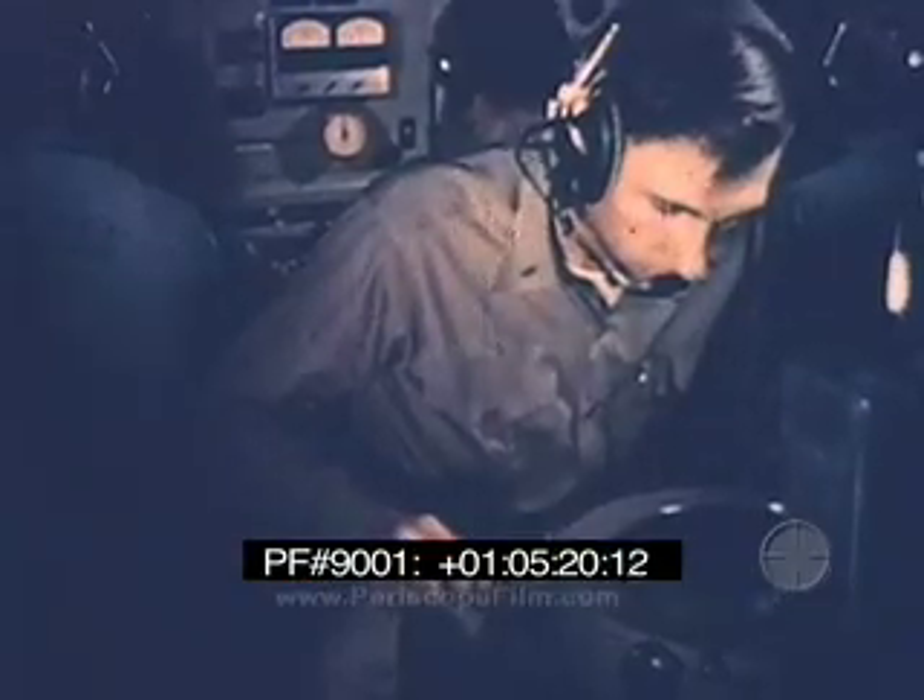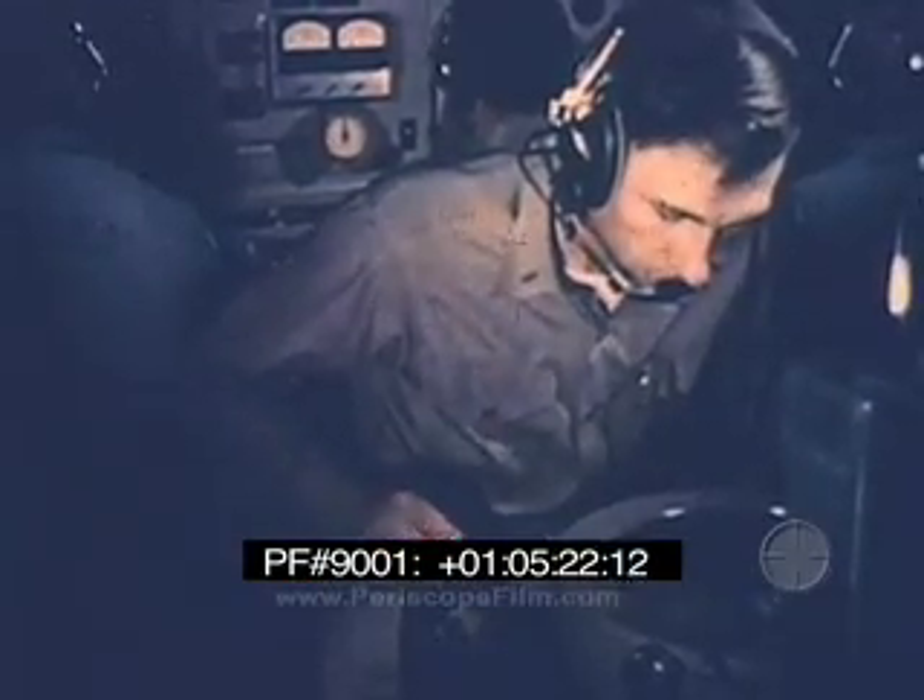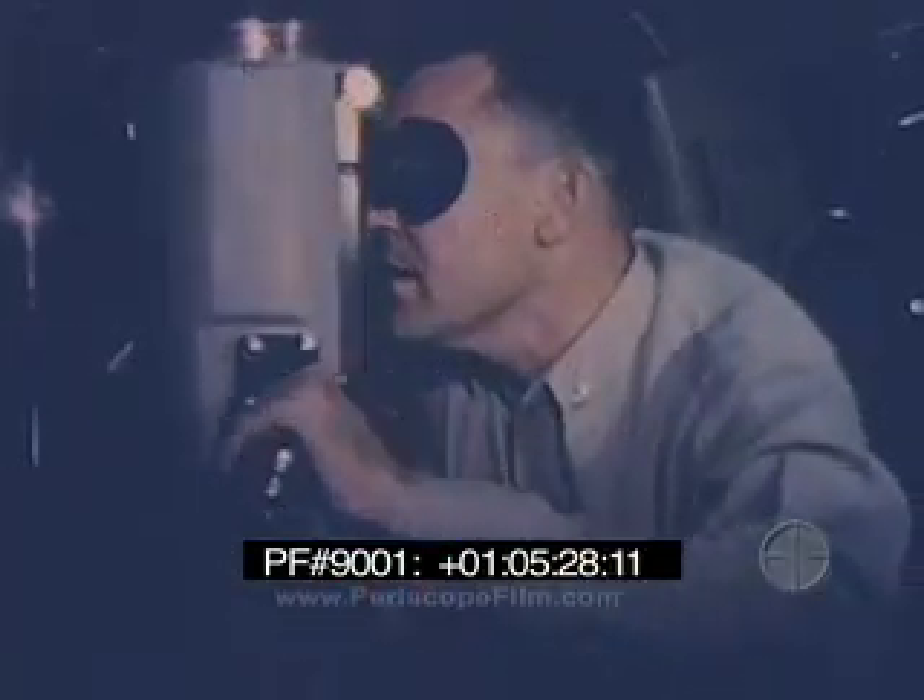Missile guidance stations are manned and ready. Report from the missile center to con: manned and ready. One final sweep by the commanding officer and the signal is given to surface. Tunney, using battle surface procedures, breaks water stern first.